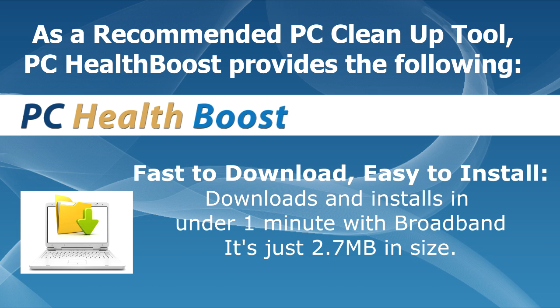Fast to download, easy to install — downloads and installs in under 1 minute with broadband. It's just 2.7 megabytes in size.